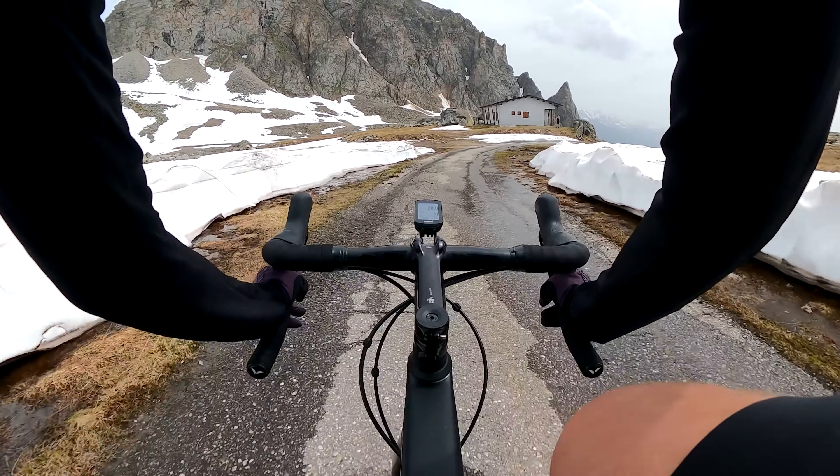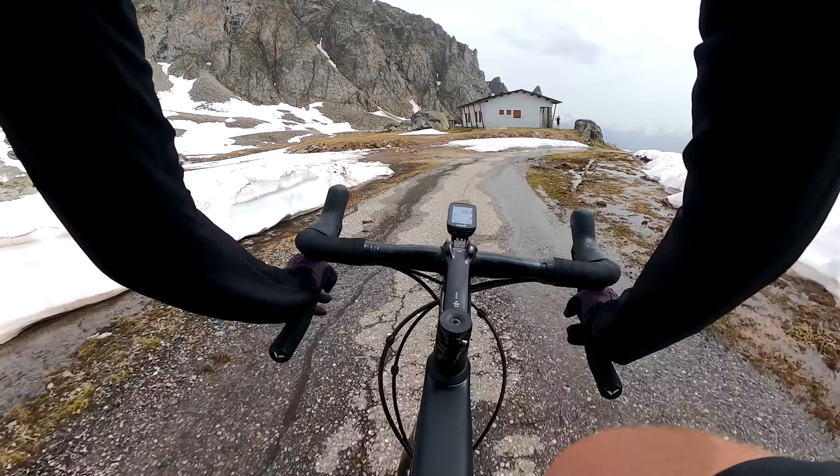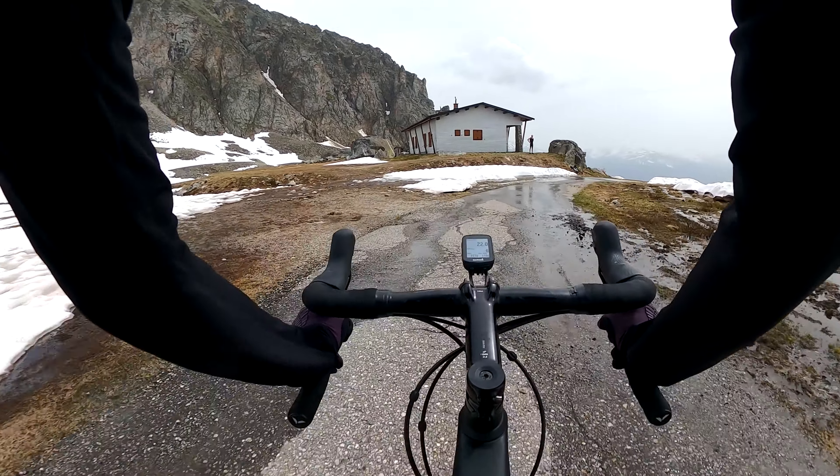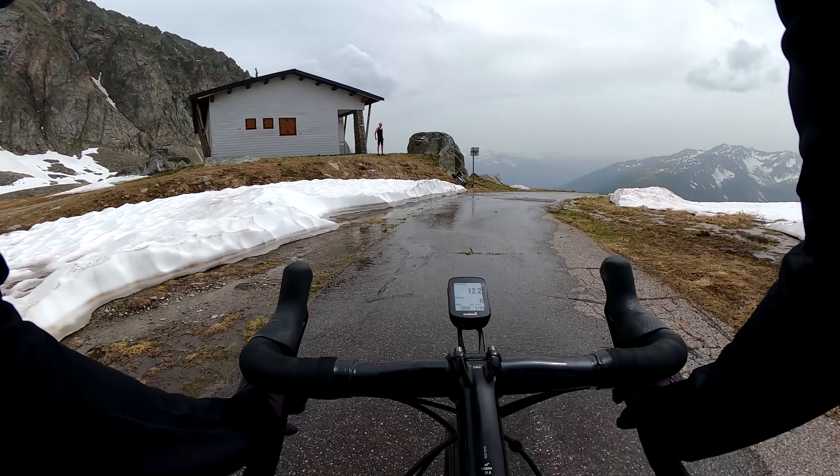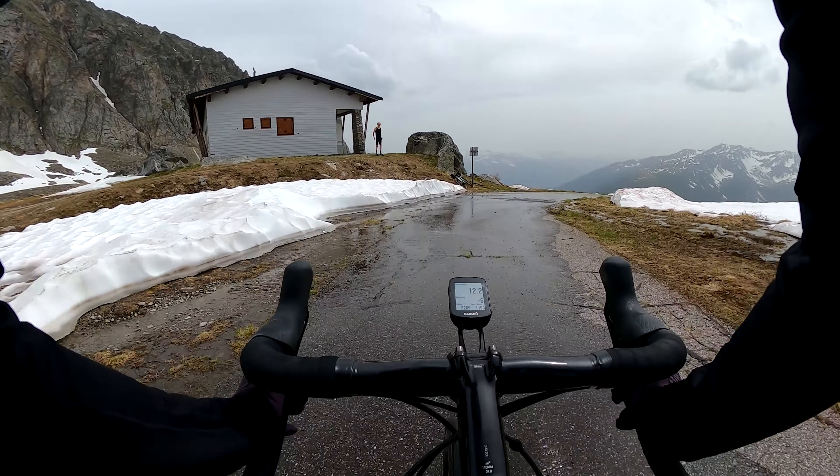And there is my father. He made it up. Wow.